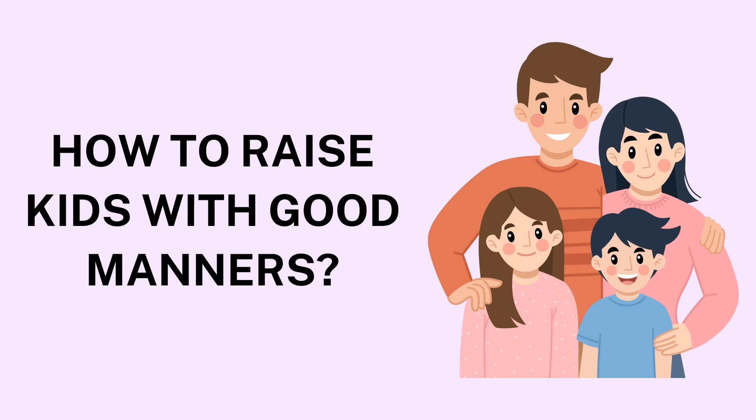4. Reinforce Table Manners. Meals are an excellent opportunity to teach children about good manners. Teach your children to chew with their mouths closed, avoid reaching over others, and use polite language at the table. Make family meals a regular occasion to practice these skills. Patience is key, especially with younger children who may forget these rules at times. Instead of scolding, gently remind them of the appropriate behavior. Over time, these habits will become second nature.